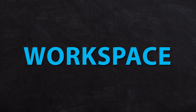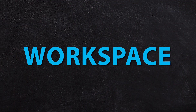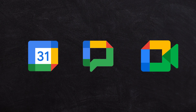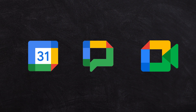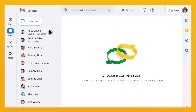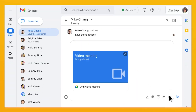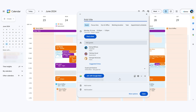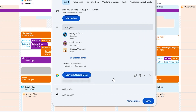My favorite trio of tools inside Google Workspace is Google Calendar, Google Chat and Google Meet. These three work really brilliantly together. If you're chatting back and forward on Google Chat, with one button you can click and join a meeting with each other — perfect for those times where you're trying to work something out over messages and it's not working. Calendar works great when scheduling events with other team members because it'll automatically add a meeting link to that calendar event.